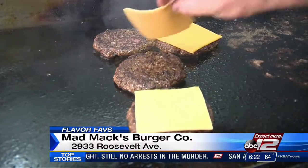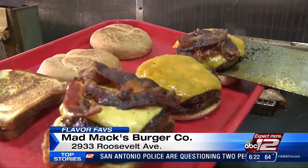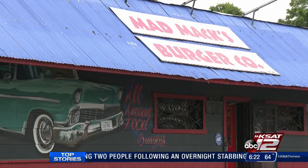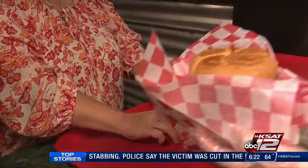KSAT 12's Erica Hernandez worked up her appetite there for this week's Flavor Faves. Mad Max Burger Company has some old school classics on their menu. The restaurant, located at 2933 Roosevelt Avenue, is becoming a place to stop to get a good burger.